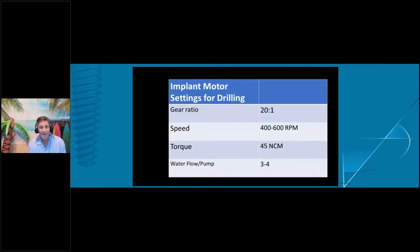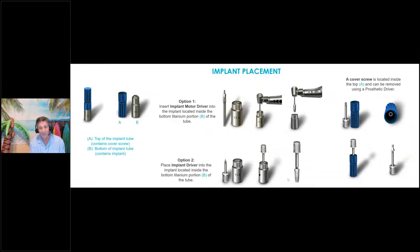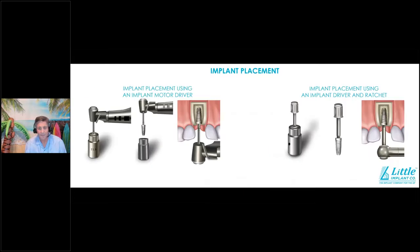For motor settings, set it at 20:1 reduction. We recommend a slower speed — anywhere between 400 and 600 RPM — because it generates less heat and gives more control. Set the torque at about 45 Newton-centimeters, and always use adequate water volume. You can't use enough water; make sure you're cooling that site as you drill. We also now have the ability to place the implant with the handpiece, or you can use a combination — start with the motor and finish by hand.